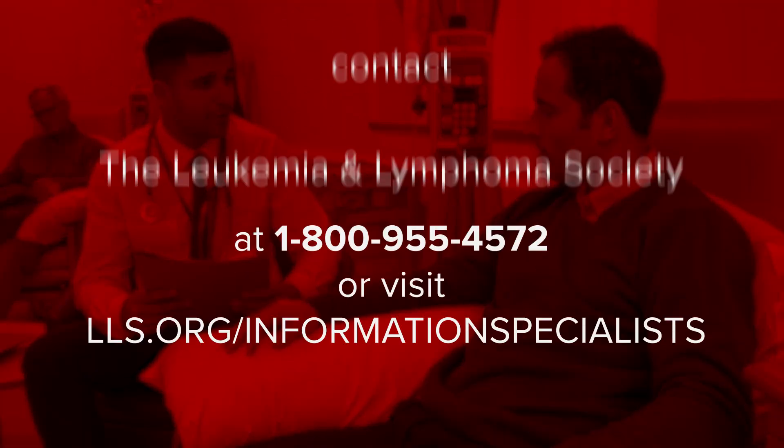For more information about CML and other blood cancers, please contact an information specialist at 1-800-955-4572 or visit LLS.org/information-specialists.